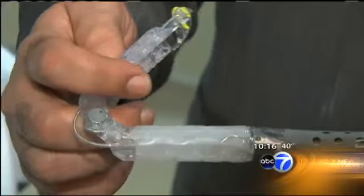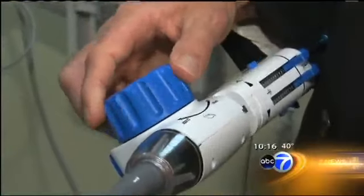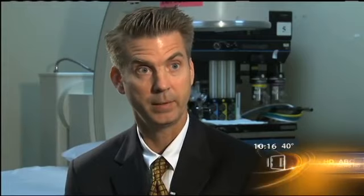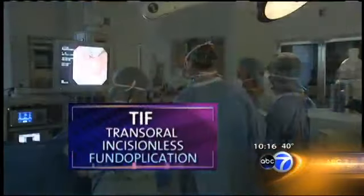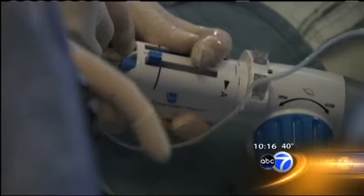So when doctors at West Suburban Medical Center in Oak Park suggested an alternative approach to fix the underlying problem, she was game. You don't burn any bridges with this operation. There's no incisions. There's very little recovery time. People don't feel a lot of pain.